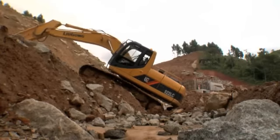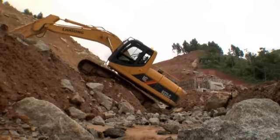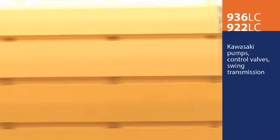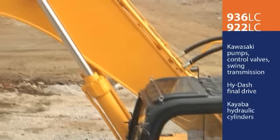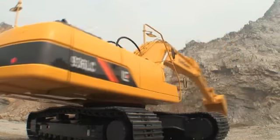The Gong machines are known for durability and reliability, in part because of quality components like these Kawasaki pumps, control valves and swing transmission. High-grade final drives and Kayaba hydraulic cylinders also contribute to this excavator's world-class performance.